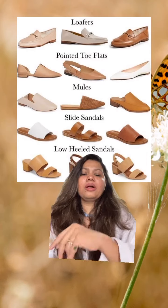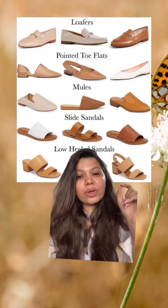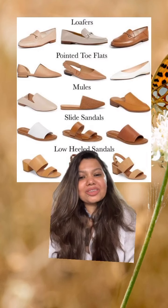These are a few examples of summer footwear — very go-to options that will give you a very chic look and are very comfortable for summers.